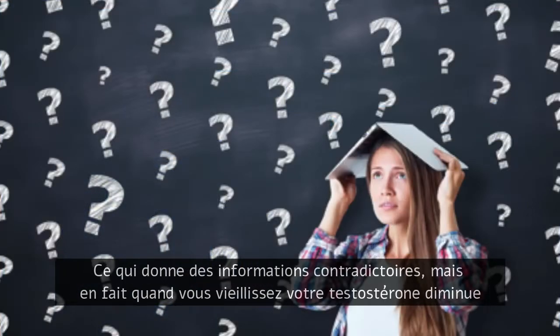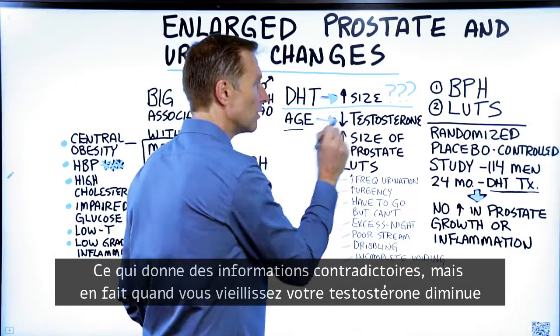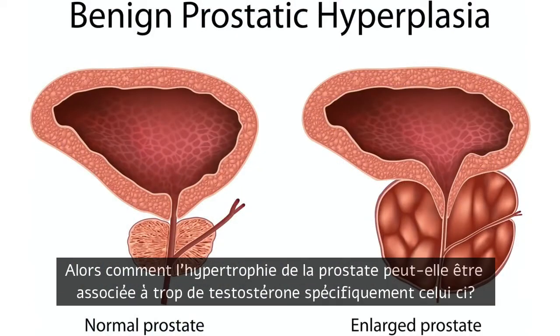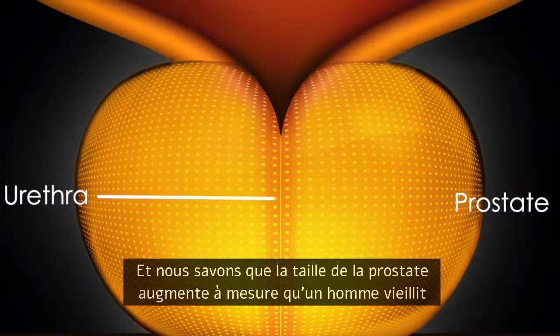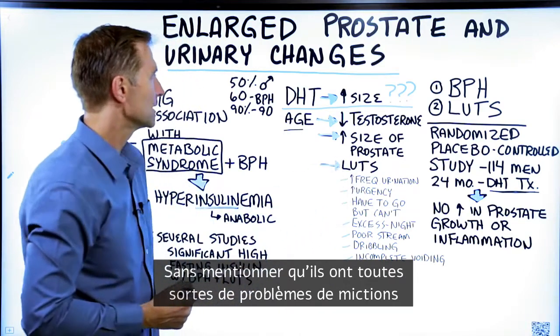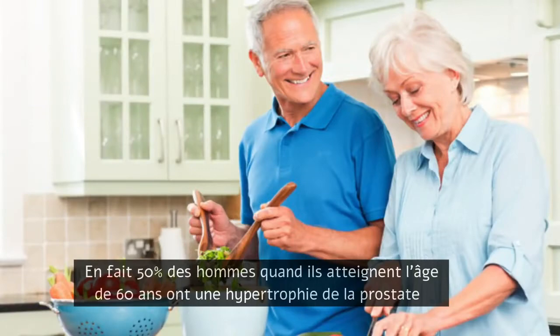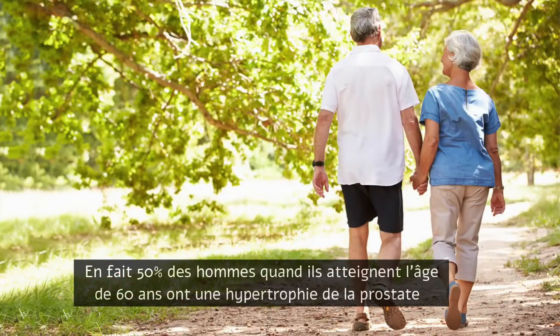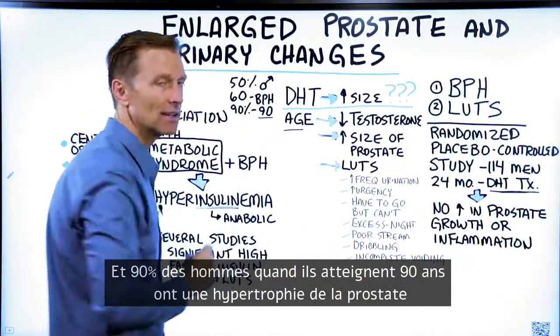That is conflicting information, but so is the fact that as you age, your testosterone goes down. So how can an enlarged prostate be associated with too much estrogen? We know the size of the prostate increases as a man ages, and they have all sorts of urination problems. In fact, 50% of men when they reach age 60 have an enlarged prostate, and 90% of men when they reach age 90 have an enlarged prostate.